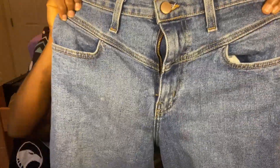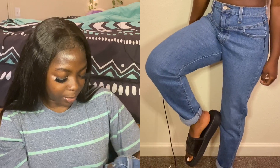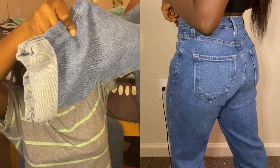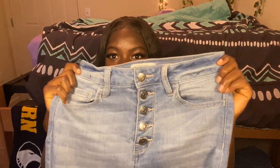The first jeans I have are these mom jeans. They have some detailing in front. The first time I got them they were a little bit too big, but after the first wash I felt like they fit me much better — not too tight but not too loose at the same time. They also scrunch up at the bottom.